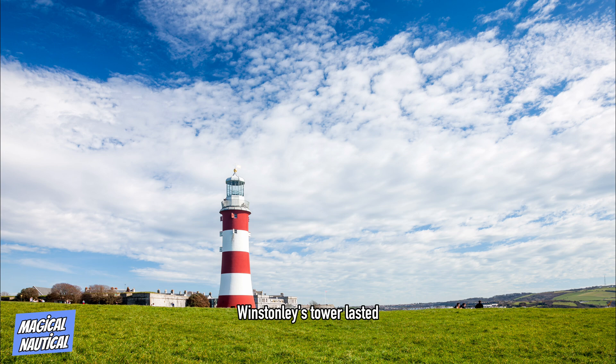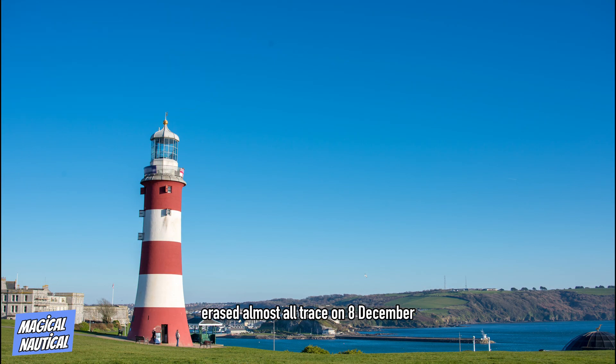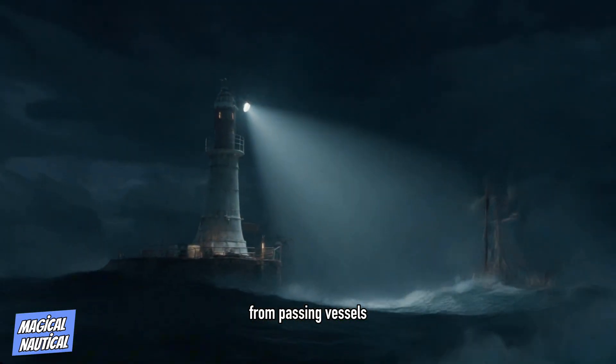Winstanley's tower lasted until the great storm of 1703 erased almost all trace on 8 December. Winstanley was on the lighthouse completing additions to the structure. No trace was found of him, or of the other five men in the lighthouse. The cost of construction and five years' maintenance totaled £7,814 7s 6d, during which time dues totaling £4,721 19s 3d had been collected at one penny per ton from passing vessels.